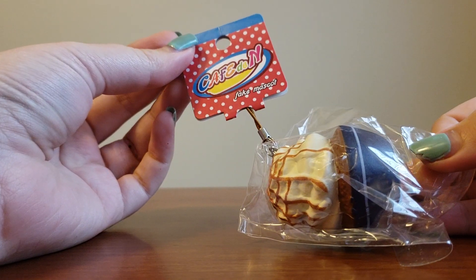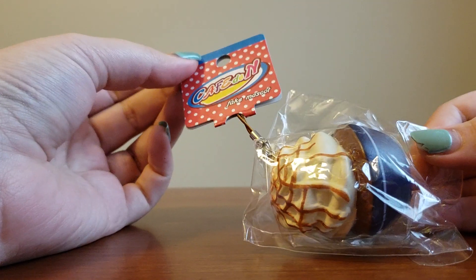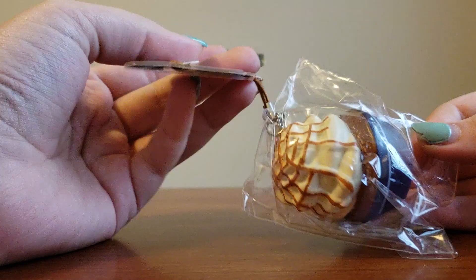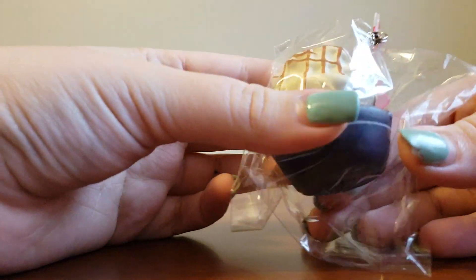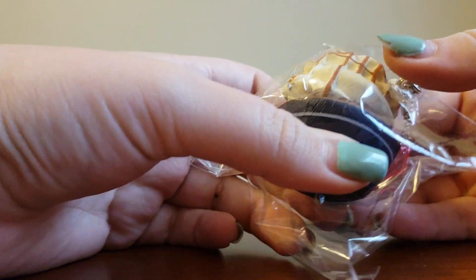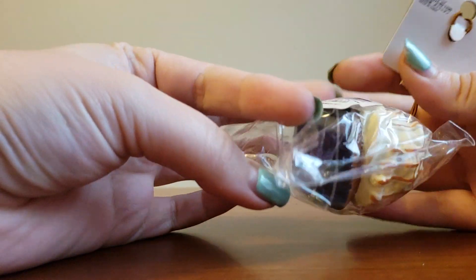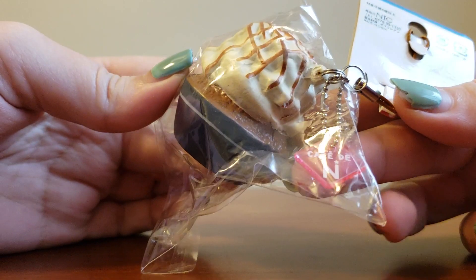Let's see — Caffe-dian fake mascot. I've seen people get these before and I never quite understood them. Some people are like, they're old, and some people are like, they're fake. I don't know. I know that it's very cute and it's very dense, and it looks like it affects really easily, so I'm not going to squish it too much. But it is very cute and it has a cute little tag right there.